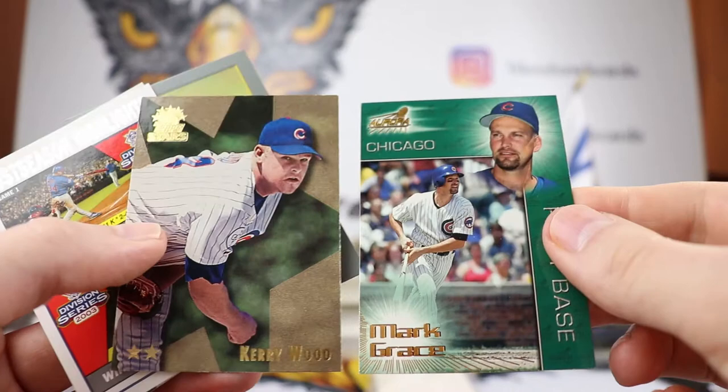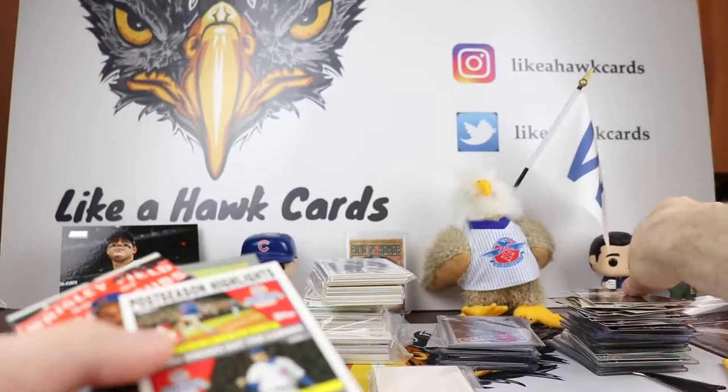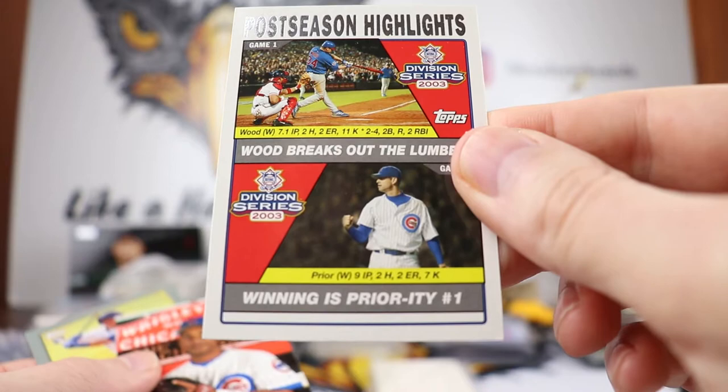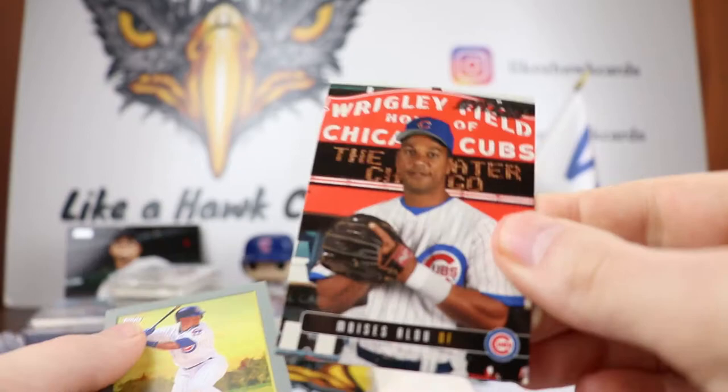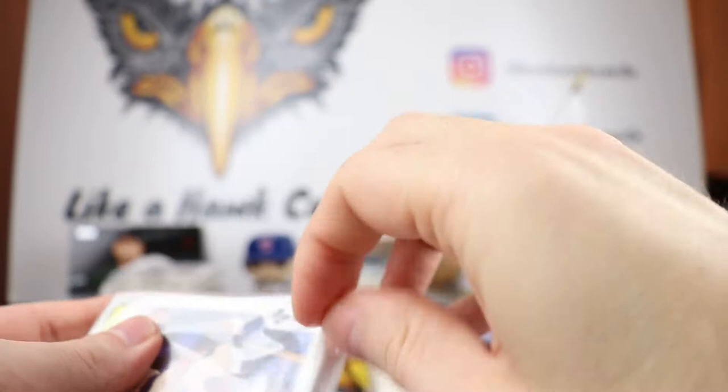We have an Aurora and this is the Top Stars card — I believe they had different versions: one star, two star, three star, four star cards. So that's the Kerry Wood stars. Postseason Highlights Division Series 2003 — 'Winning Is a Priority' right there, that's very cool. We have Moises Alou right in front of the backdrop of the Wrigley Field facade, and then a Robel Garcia Turkey Red, very nice. Looks like we might have a Hawk package coming up.